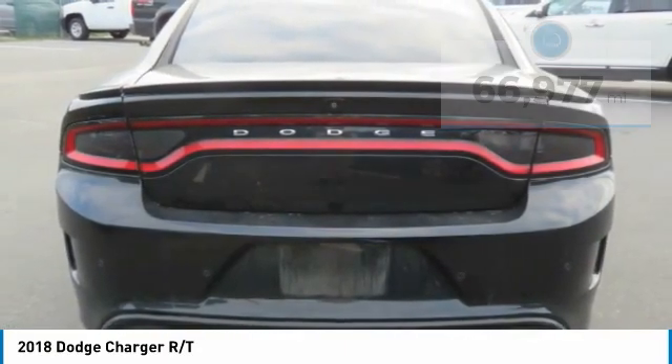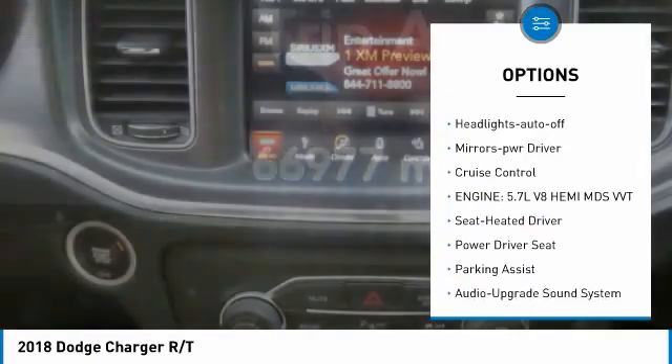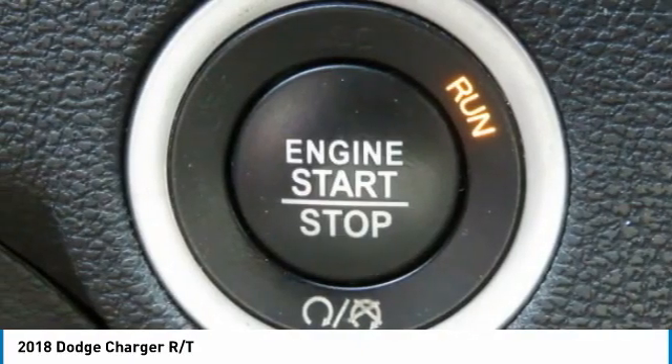Here are some of this vehicle's great options: aluminum wheels, heated side mirrors, traction control, daytime running lights, remote keyless entry, fog lights, remote trunk release, headlights auto off, mirror memory, and cruise control.